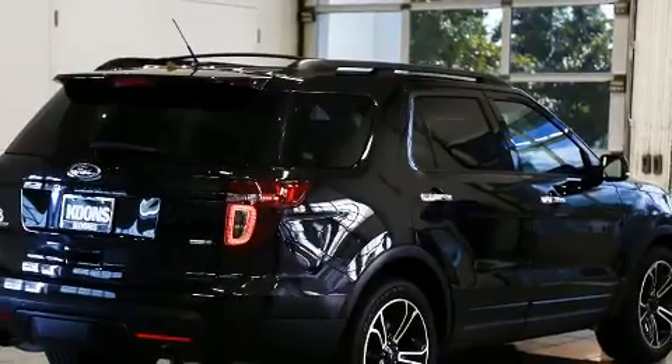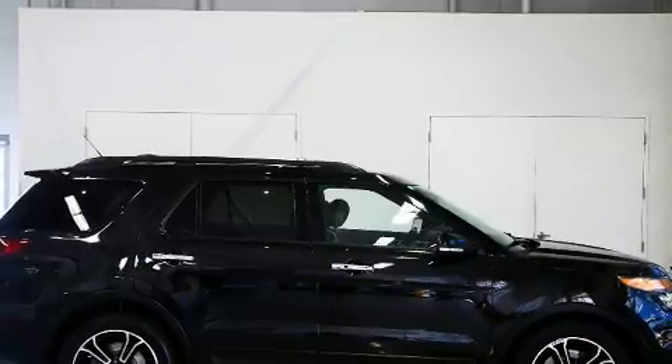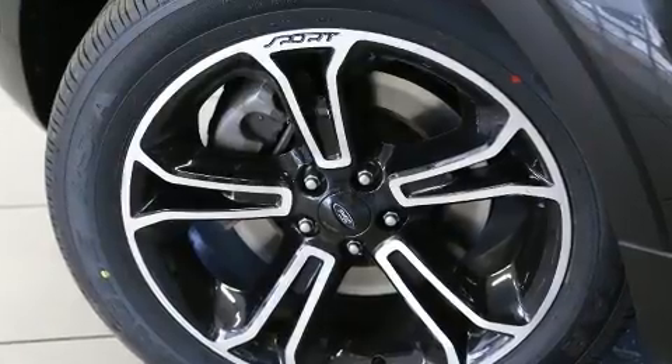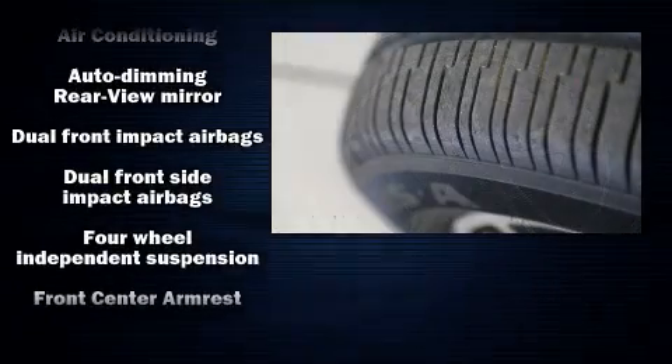Top features include leather upholstery, a rear window wiper, a tachometer, adjustable headrests in all seating positions, an outside temperature display, fully automatic headlights, and power front seats.